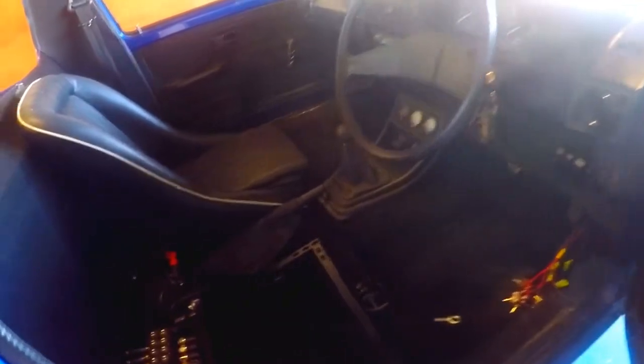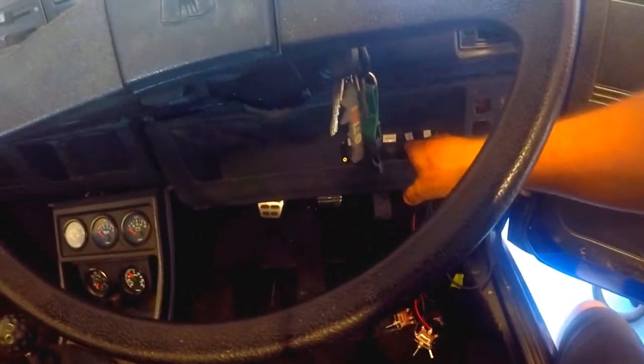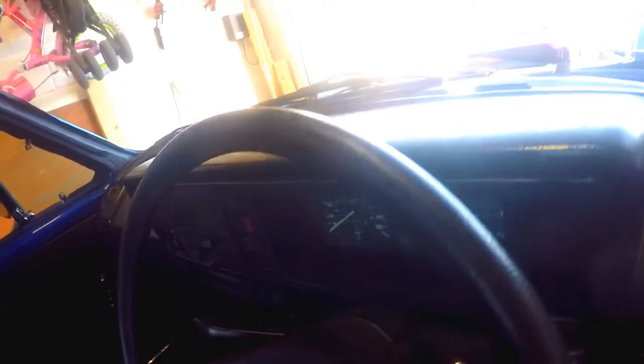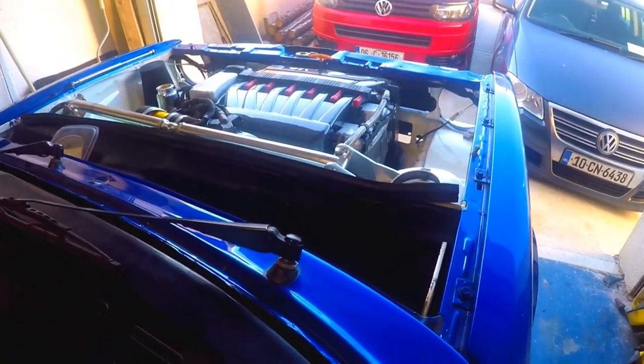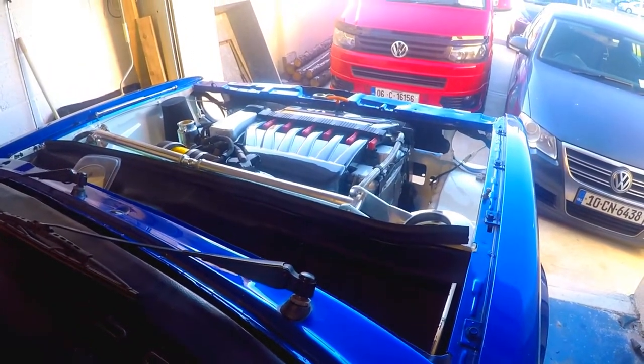This is probably the stage everybody really cares about — the actual start-up. We have the fuel pump on a switch and the fan isolated from the rest of the system. This is the main thing everyone has been waiting for with this R32, and I'm sure everyone will agree it sounds absolutely amazing on the first turn of the key.